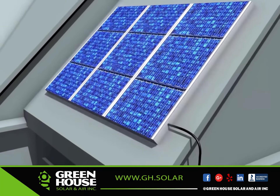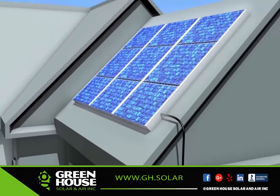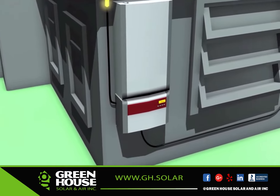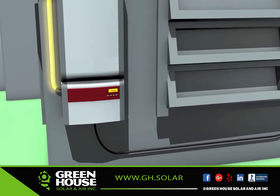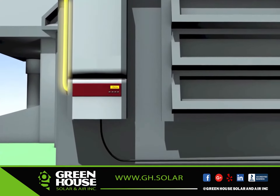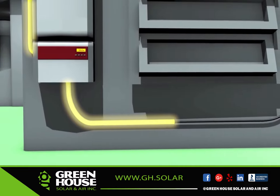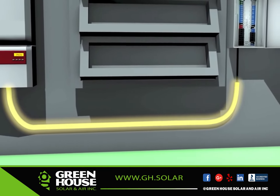Whether the electricity is being drawn from a PV installation or a utility company, your home's power performance will stay the same. The direct current, or DC power, that the installation produces is wired into an inverter. This inverter converts the DC power into an alternating current, better known as AC power — the standard electrical current used for powering most homes, appliances, and luxuries throughout the world.